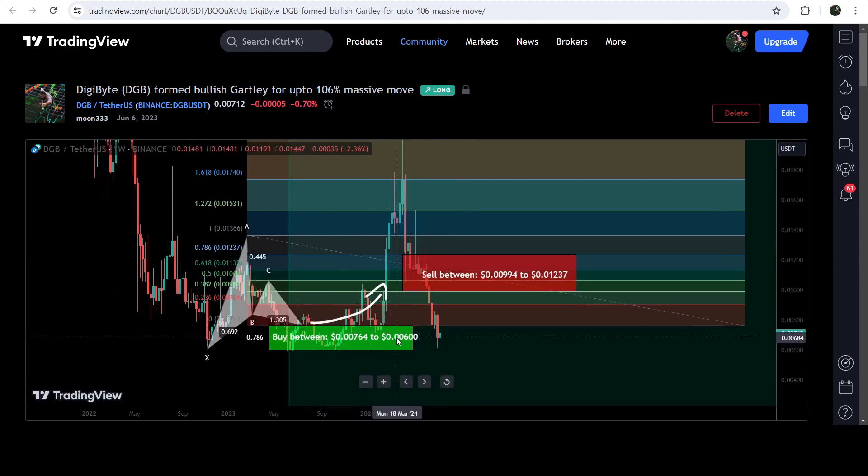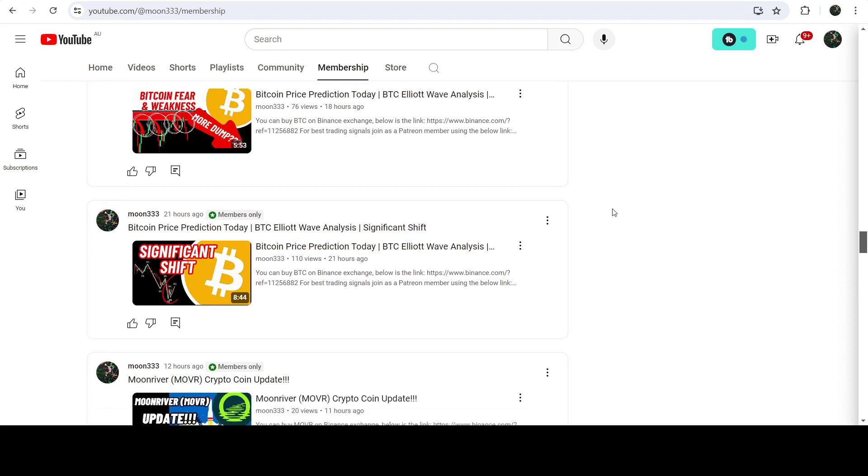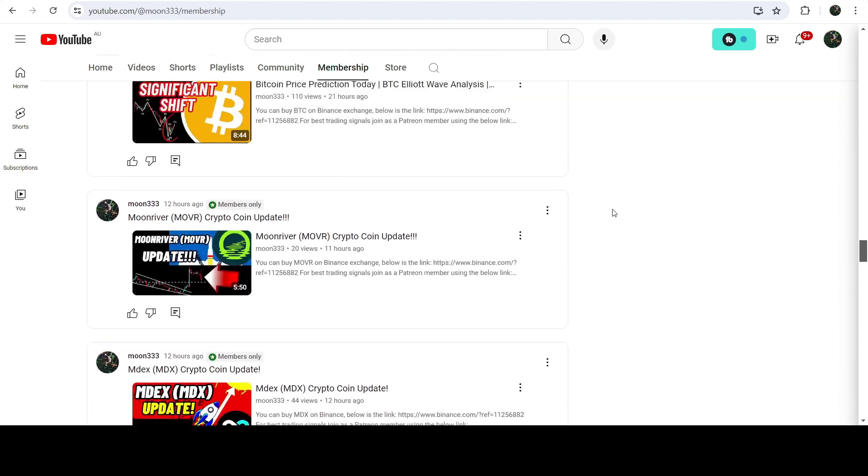Now you can see that the price has dropped down again inside this support zone, potentially the same zone from where it started this previous rally. If you would like to catch such pumps before they happen, you can join me and support me as a YouTube member or as a Patreon member. You can find the link in the video description.